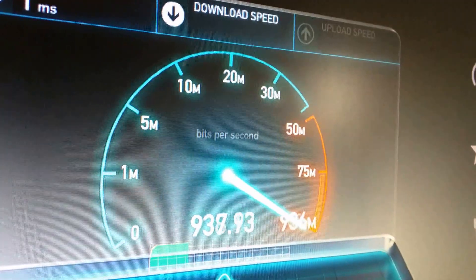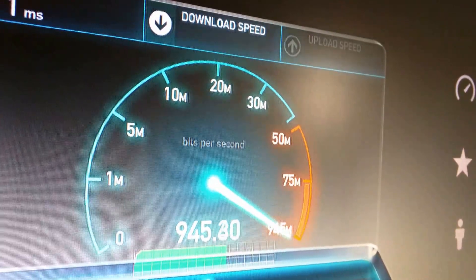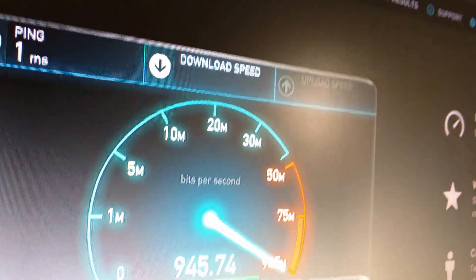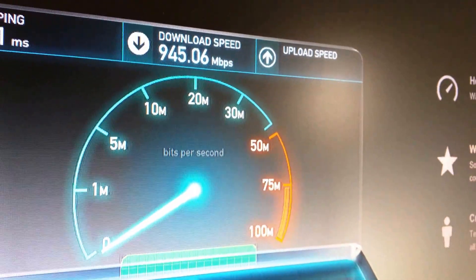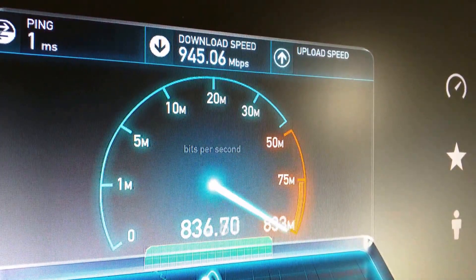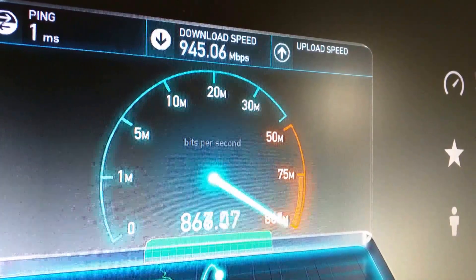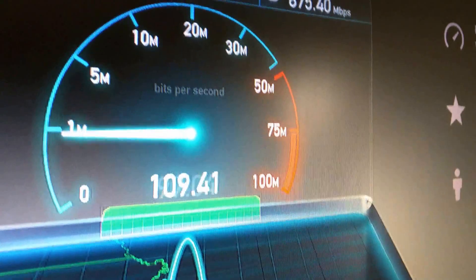So you're seeing these are my regular speeds — normally about 940 Mbps down. Ever since I added some solid-state drives, my upload has been kind of wonky, so I don't really hit the 950s anymore; I can barely scratch the surface of 900. I'm trying to figure that out, but anyways, once that's done we're gonna connect to the VPN.